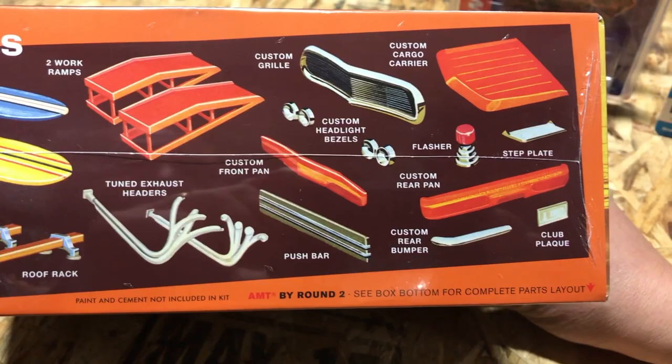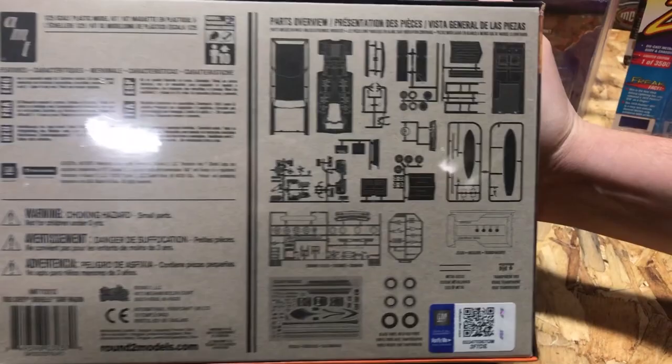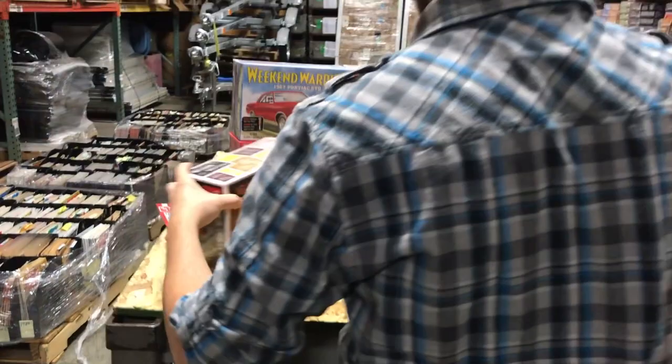The roof rack was actually never part of this kit before — that's a brand new tool that was added. When this was released in the past it didn't have the roof rack, it just had the surfboards. There's a look at the parts tree on the back — another kit we're really excited about.